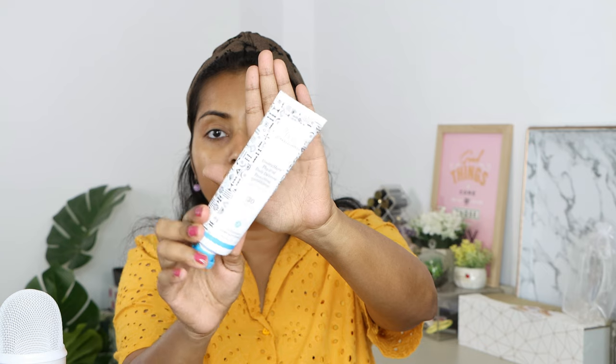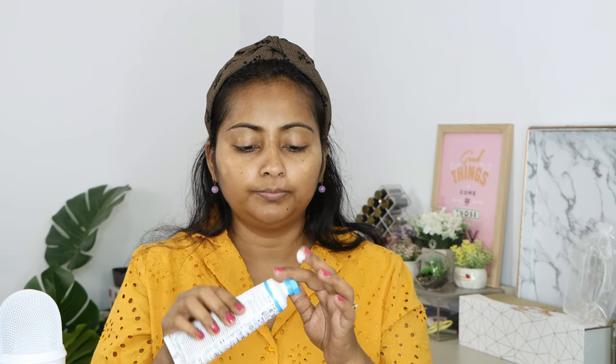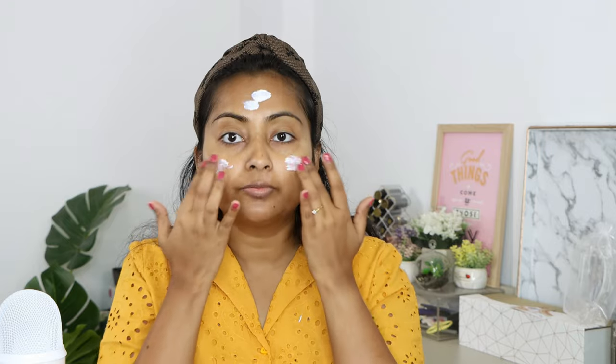I'm using the Drunk Elephant Umbra Sheer Physical Daily Defense Sunscreen. It's an excellent sunscreen for day-to-day use. It doesn't have too much of a white cast. This is how it looks, and it is a very hard-to-get sunscreen — it's always out of stock. I'll take a pea-size amount and apply it on the face and neck.